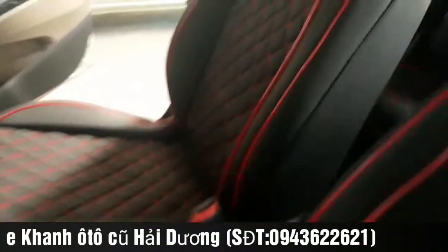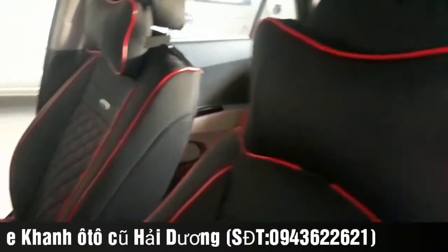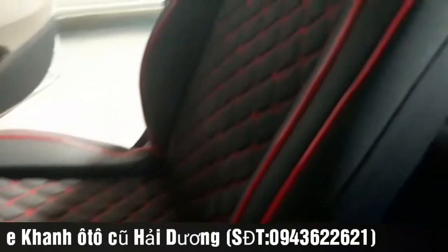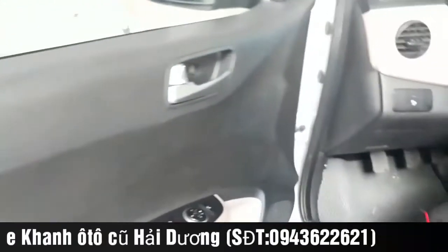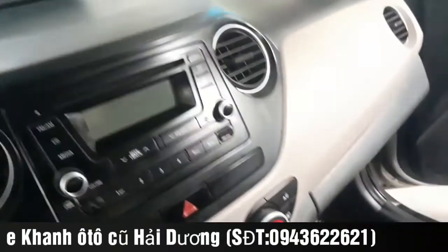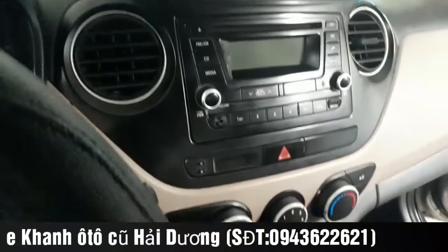Tất cả phần da bọc đồ này rất đẹp. Nỉ bọc ghế hoàn toàn nguyên bản, chưa có vết rách. Phần táp-ni của chiếc xe rất đẹp, sáng bóng, táp-ni cửa rất đẹp. Nội thất chiếc xe còn rất đẹp, được trang bị túi khí, phanh ABS, đầu VCD kết nối âm thanh, giàn điều hòa rất mát và đầy đủ.